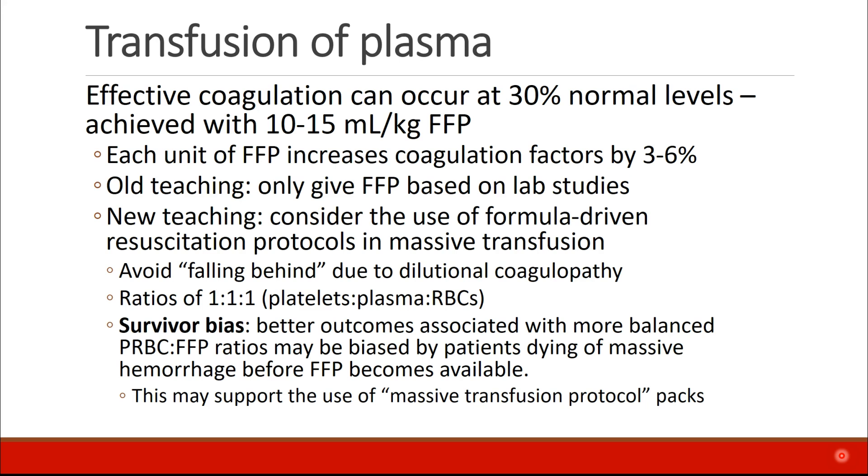Ratios of 1 to 1 to 1 — that is, one apheresis pack of platelets, one unit of plasma, and one unit of red cells — has been advocated. There are some questions about survivor bias, the idea being that this ratio may actually select for better outcomes, because the balanced ratio is biased by patients who die of massive hemorrhage before FFP becomes available. This supports the use of massive transfusion protocol packs, so that everybody gets FFP and red cells available equally at the same time.